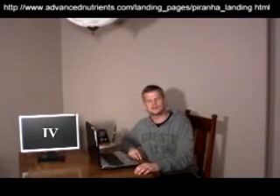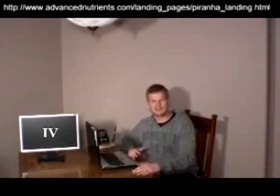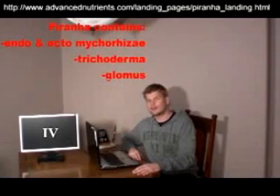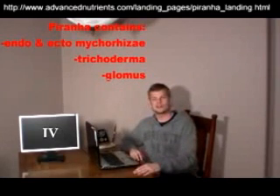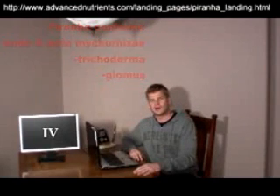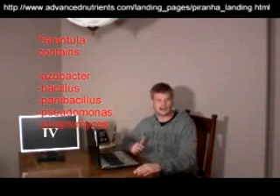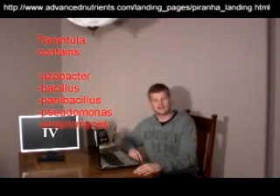As they are both beneficial root inoculants, the difference between the two products is the nature of the beneficial microorganisms they contain. Piranha includes six strains of endo- and ectomycorrhizae, two strains of trichoderma, and another six strains of glomus fungi, while Tarantula contains a variety of bacteria, including Azobacter, Pseudomonas, Bacillus, Penabacillus, and Streptomyces.